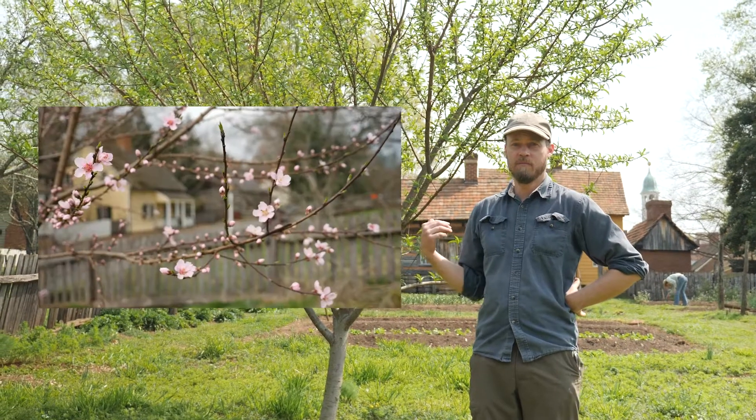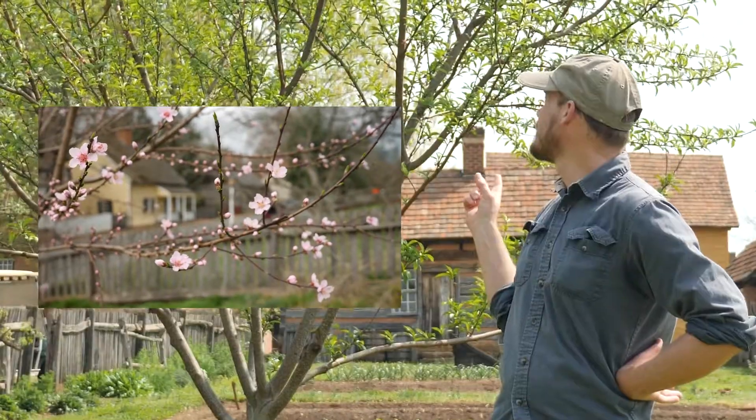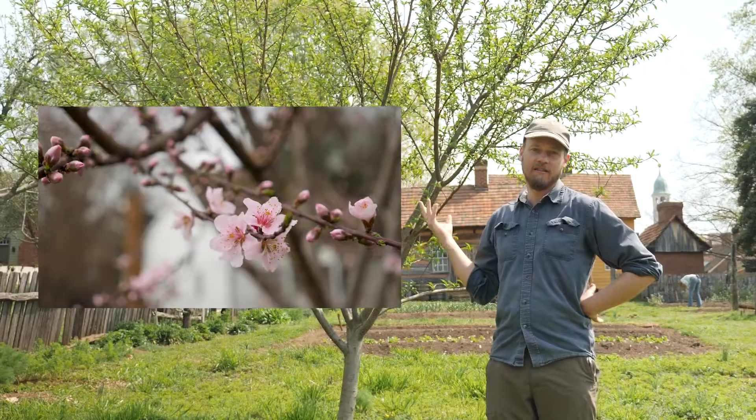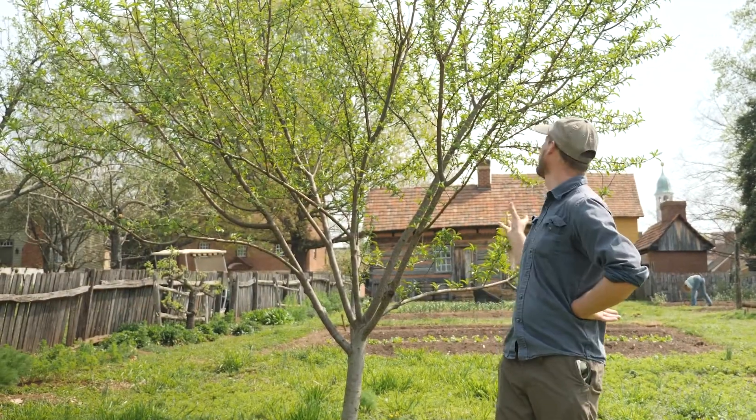You may remember from the previous video where this peach tree was covered in blossoms — now the blossoms are gone, the leaves have come out, and the fruit is just starting to set. Spring is very dynamic, it's always changing, there are new things flowering all the time, so let's get out there and explore nature.